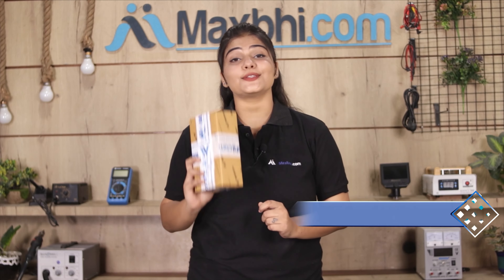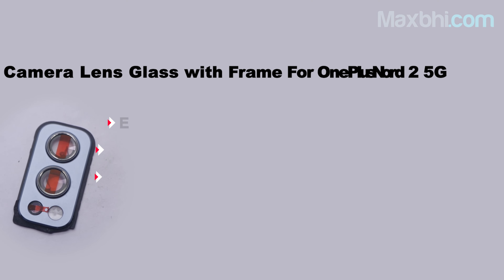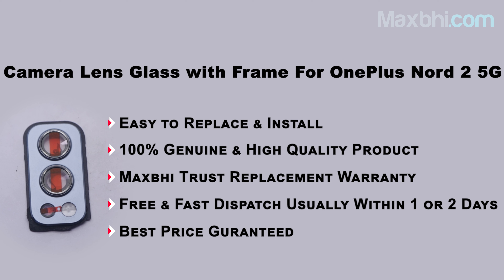And yes, shipping is free, so you just have to pay for the product and nothing else.